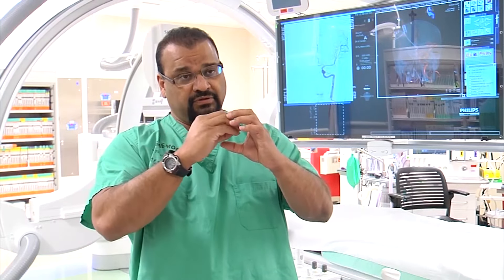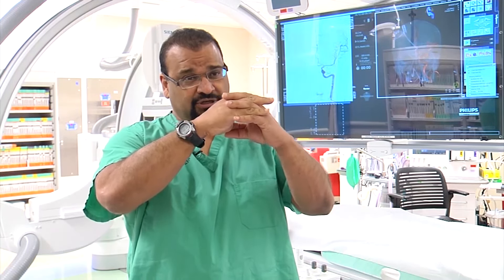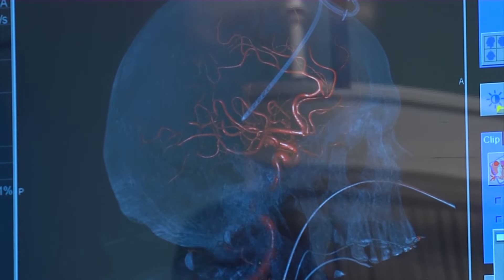Advanced techniques and equipment allow doctors to literally pull out a clot using a stent fixed to a spaghetti-thin wire inserted via catheter through an artery. We have a clot with the stent over and through the clot. It disperses the clot and latches onto it, so when we pull that stent out of the body — out of that blood vessel — it pulls the clot out with it.